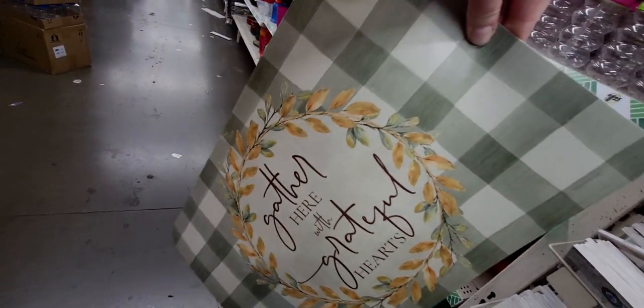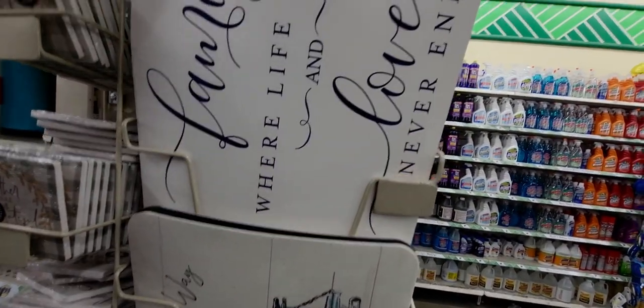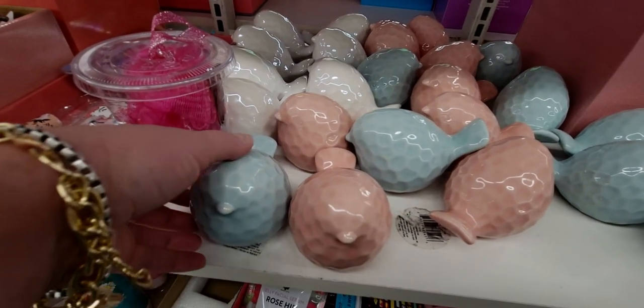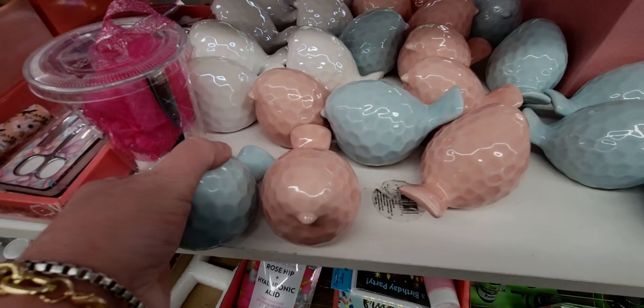They have a whole bunch of new placemats — this one says 'Gather Here with Grateful Hearts' with a gingham plaid design. This one says 'Make Memories Along the Way' with a truck. And this one says 'Family, Where Life Begins and Love Never Ends.' Very nice table mats! And look at how cute these little birds are — so adorable!